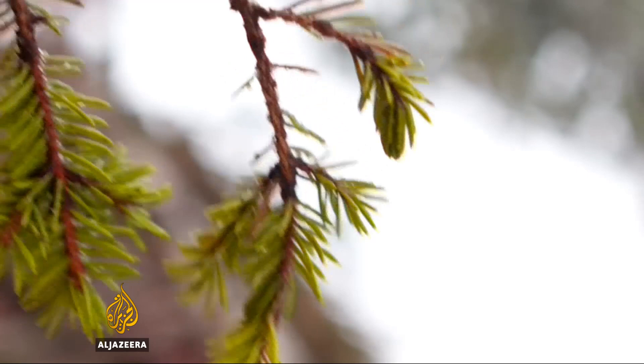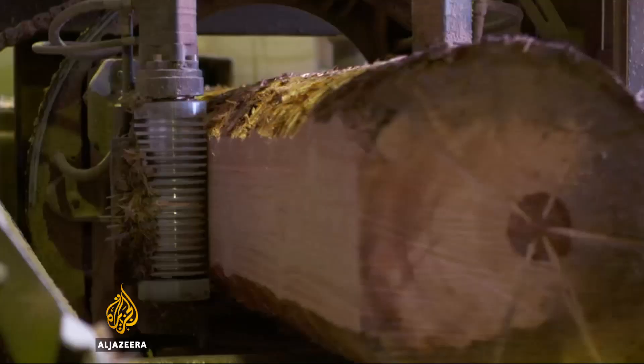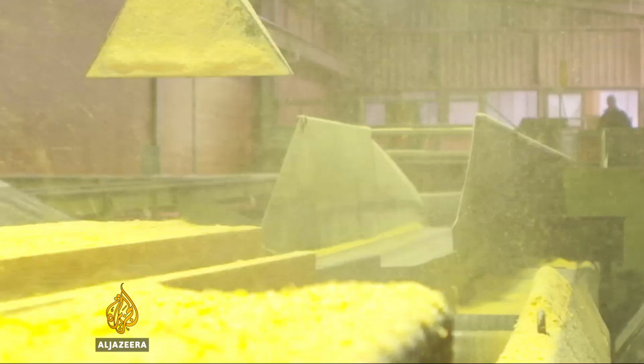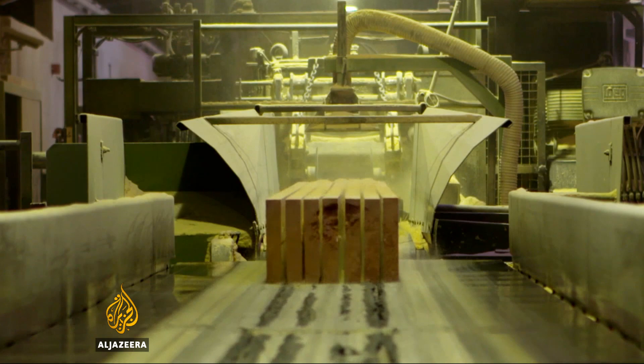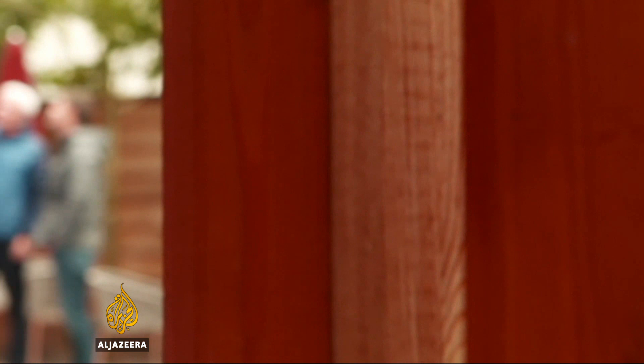Nearly all Binderholtz timber comes from within a 100-kilometre radius, all sustainably produced. Areas are felled after 50 or 60 years of growth and then naturally regenerate. Sorted by size and quality, the logs are hewn into planks to be used around the world and for more local projects.